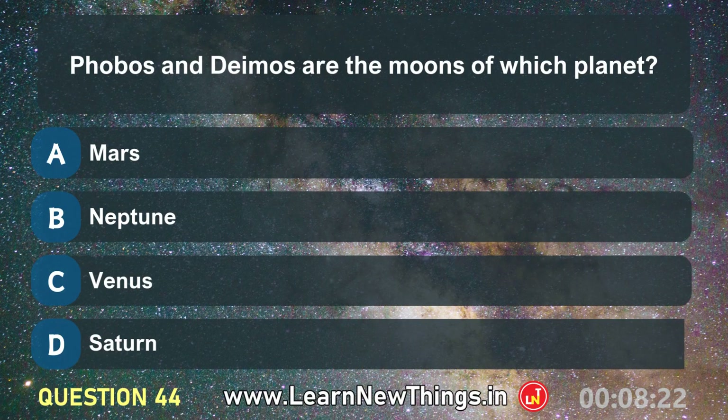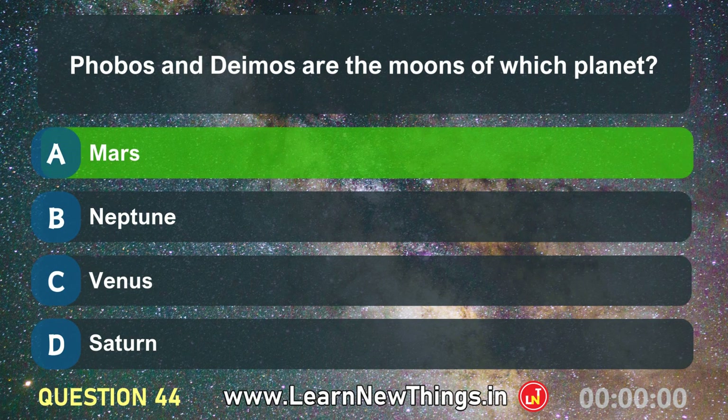Phobos and Deimos are the moons of which planet? Mars.